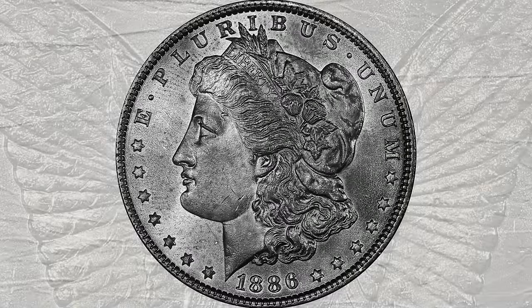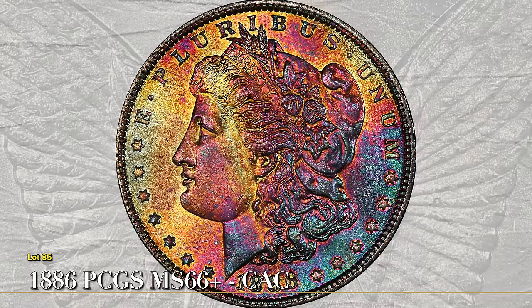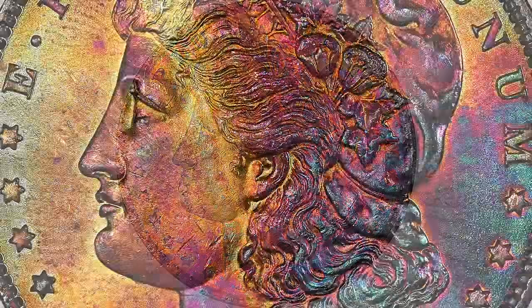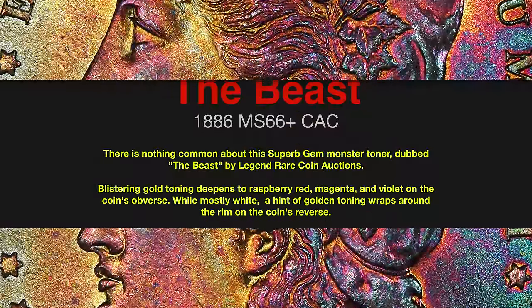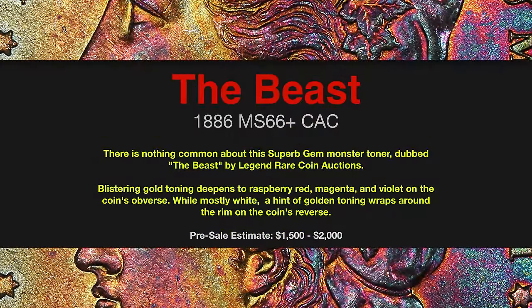Your generic MS66 Plus for this date, if such a thing exists, is a $350 to $400 coin. Expect this rainbow-toned super gem to bring multiples of that, with bids already exceeding $1,800 against a conservative presale estimate of $1,500 to $2,000.